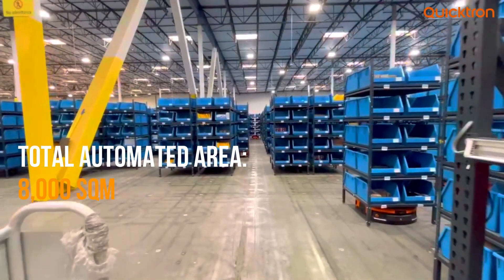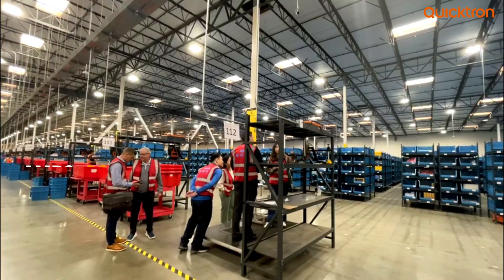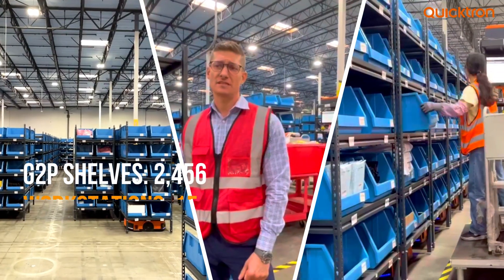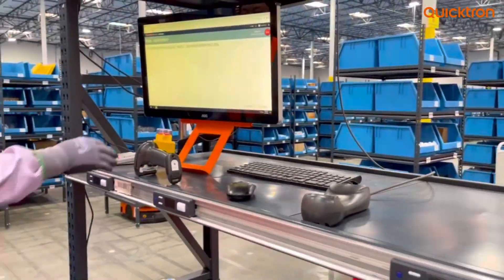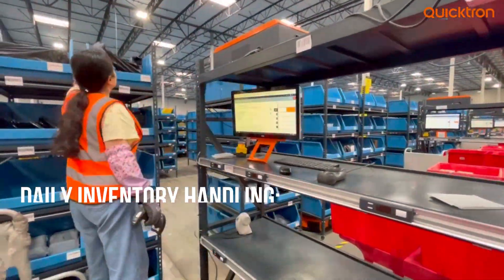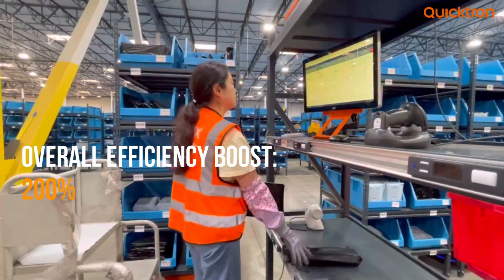As you can see behind me, there's all kinds of orchestration going on. We have 82 goods-to-person robots running right now with 15 different pick stations. With the efficiency that the goods-to-person robots provide, one operator can process around 150 to 200 pieces per hour versus your traditional 60 to 80 pieces that a manual operator would handle.